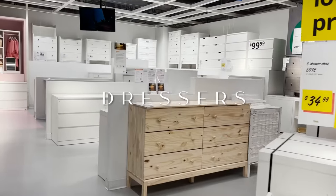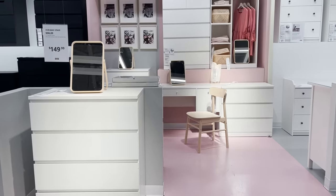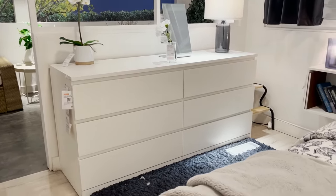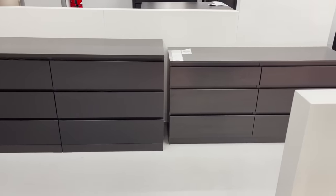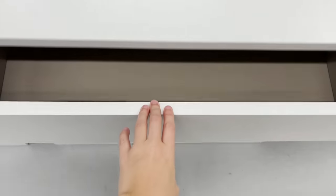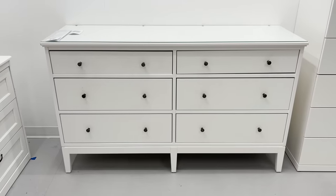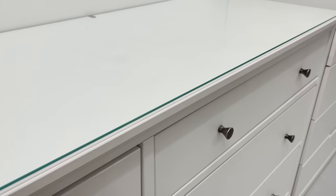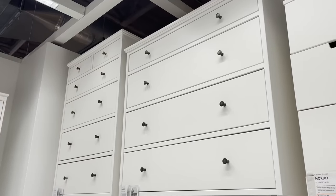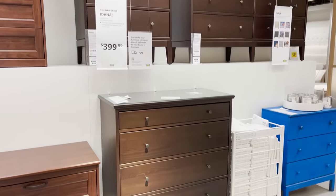IKEA is a great place to go for an affordable dresser. They also have the Malm dresser — the matching set to the bed — but again this is something I would pass on. It's been around forever, everyone has it, and it's becoming a little overdone. Instead, elevate your dresser to something like the Idanis line. It's very simple but has a classic design. You can always swap out the knobs for different ones, and the overall design is just a bit more elevated than the Malm.